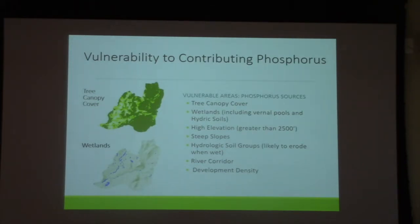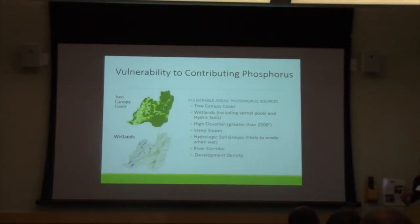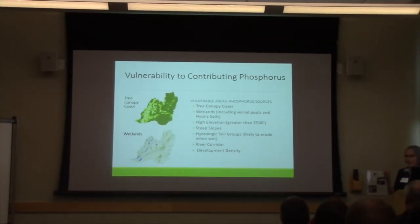In the top we see the tree canopy cover layer, with low tree canopy cover in lighter colors and more in darker green — more vulnerable areas would be those with less canopy cover. We included a wetlands layer, which was a composite of both wetlands, hydric soils, and buffered vernal pools. Wetlands can be important in absorbing or retaining phosphorus, reducing erosion risk and retaining water, but if destroyed or damaged, they can also be a source of phosphorus. So we included this as a vulnerability factor.